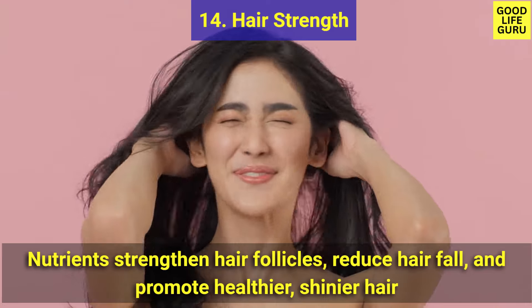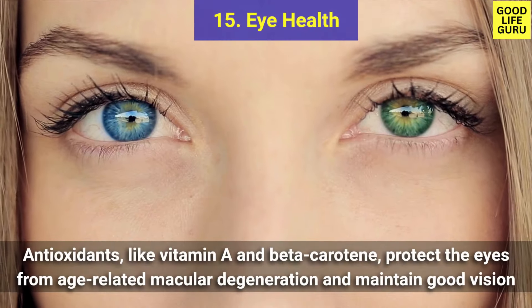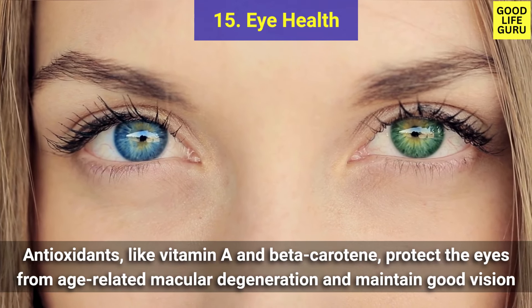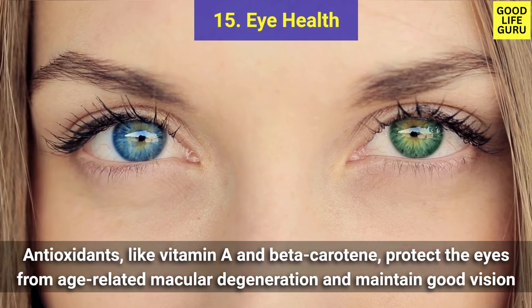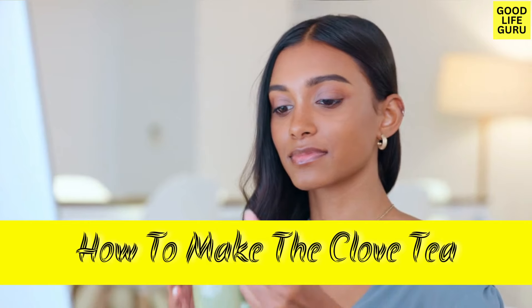Number fourteen is hair strength — clove tea's nutrients strengthen hair follicles, reduce hair fall, and promote healthier, shinier hair. And last, at number fifteen is eye health — clove tea's antioxidants like vitamin A and beta-carotene protect the eyes from age-related macular degeneration and maintain good vision.